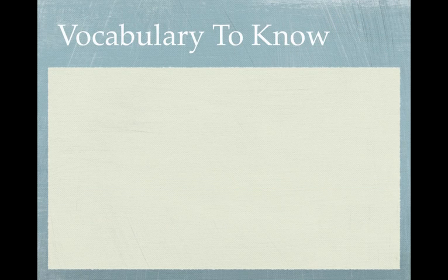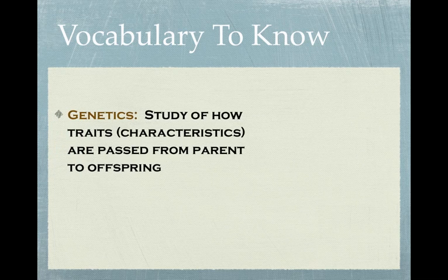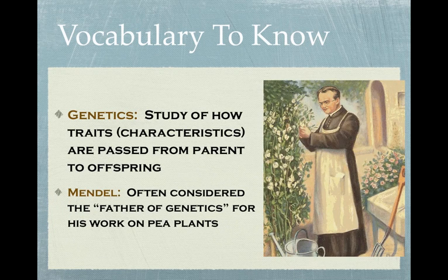So a little vocabulary that we're going to have to get through here. First of all, genetics is the study of how traits are passed on from parents to offspring. And someone who's considered the father of modern genetics is a guy named Gregor Mendel. He was a German philosopher, and he did some studies with pea plants in order to take a closer look at how traits are passed from one generation to the next.